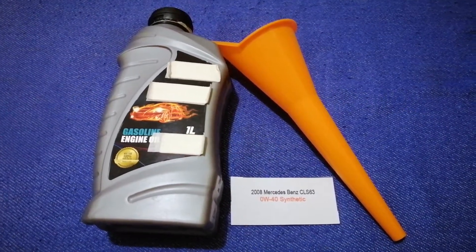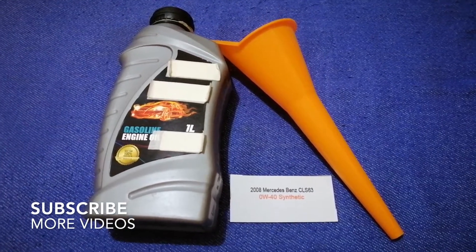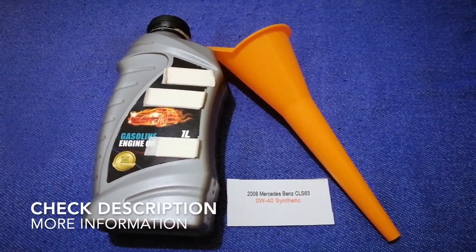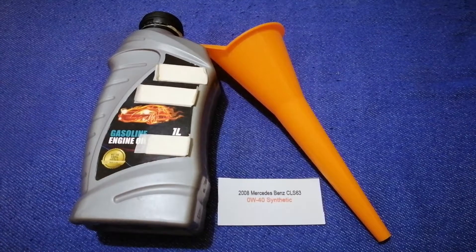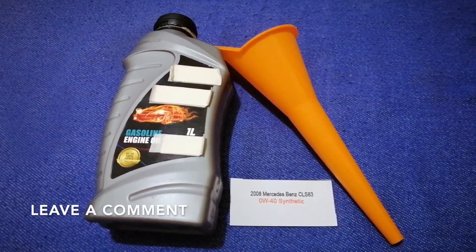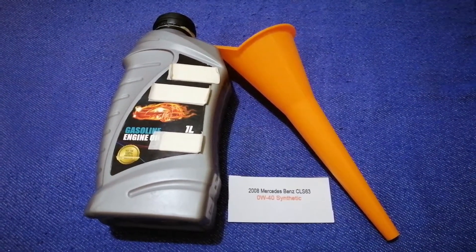Hey guys, welcome back. Today we are going to talk about the oil type for the 2008 Mercedes-Benz CLS 63. If you are looking for what oil to buy for your car, I have already looked it up — just check the video description and I will try to leave the info there as well.